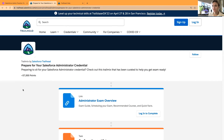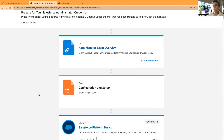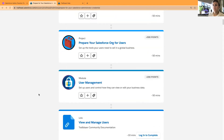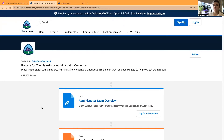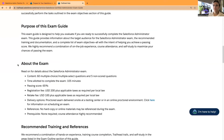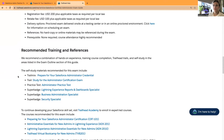Especially if you complete the 'Prepare for Your Salesforce Administrator Credentials' Trailhead trail mix with its modules, and then take some practice tests, you're ready for the real thing. Salesforce advises you to take this trail mix as one of the first steps. There's also an exam outline with recommended trail mixes and a single practice test they provide, plus super badges.